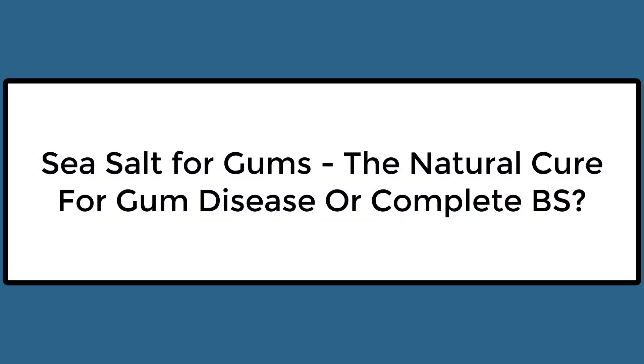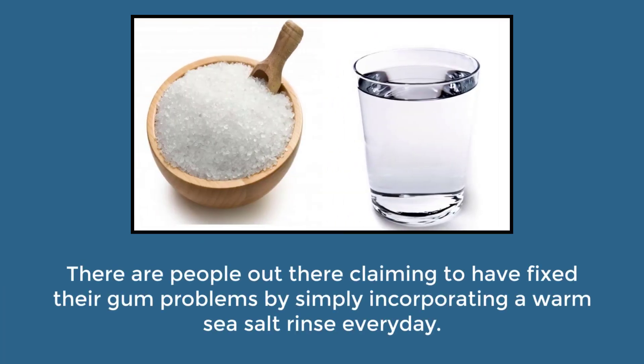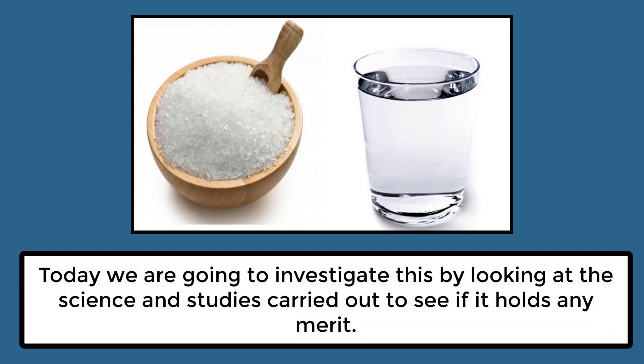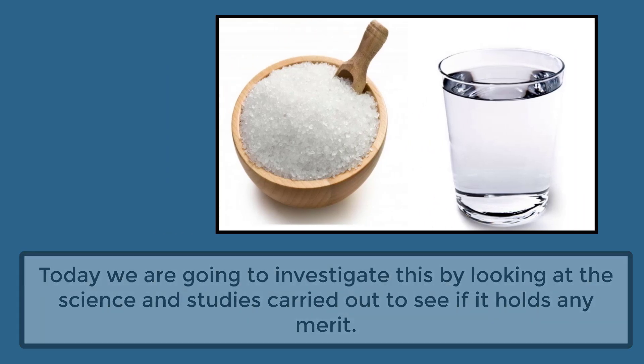Sea salt for your gums — the natural cure for gum disease, or complete BS? There are people out there claiming to have fixed their gum problems by simply incorporating a warm sea salt rinse every day. Today, we are going to investigate this by looking at the science and studies carried out to see if it holds any merit.